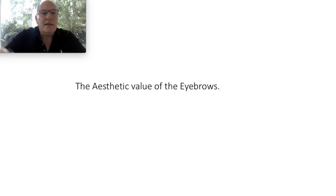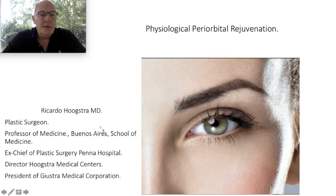Welcome to my educative channel. I'm Dr. Ricardo Giustra, plastic surgeon from Buenos Aires, Argentina. I'm specialized in periorbital rejuvenation — non-invasive periorbital rejuvenation. Today I'm going to talk about the aesthetic value of the eyebrows. Here is my curriculum. The eyebrows have three parts: the head, the body, and the tail.